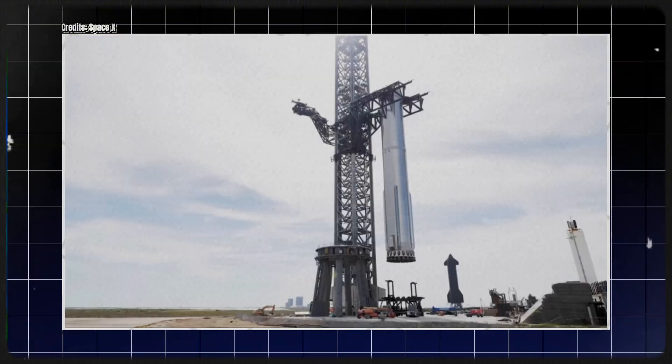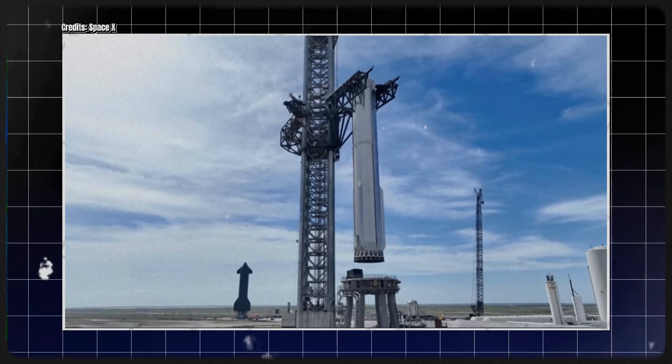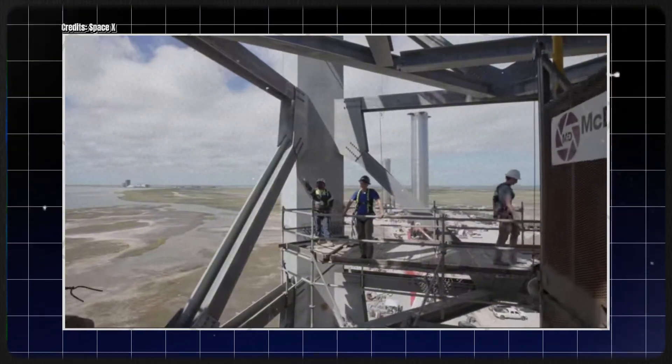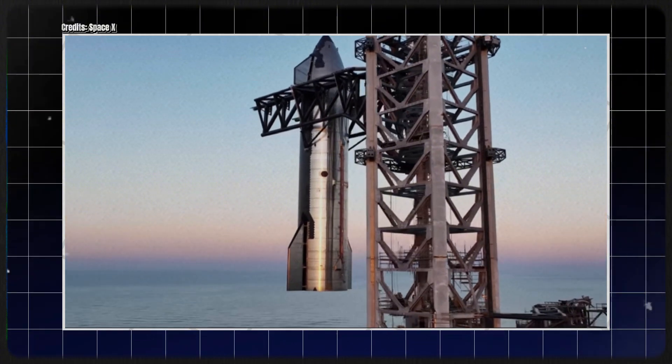It seems like they haven't even touched the more complicated heat shield components yet. Until SpaceX significantly improves the flap hinges, this ship will not be able to take off, as we learned from Musk's latest comment.